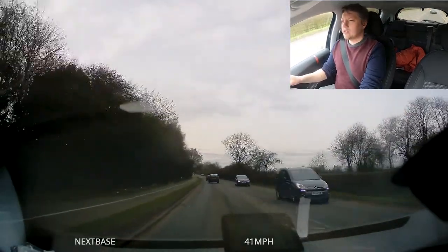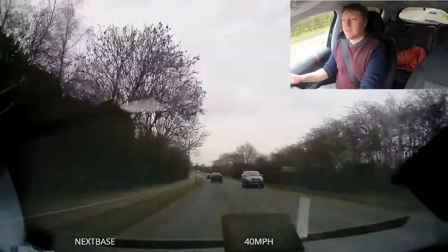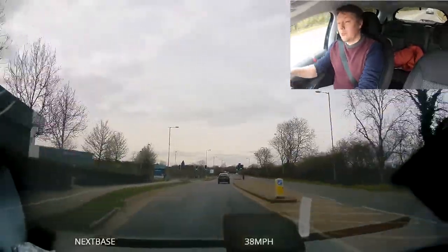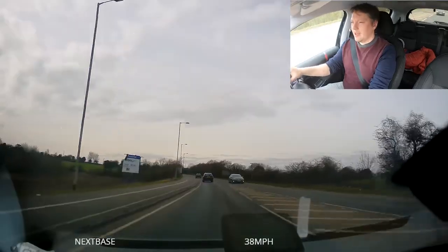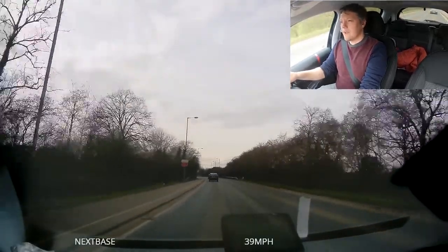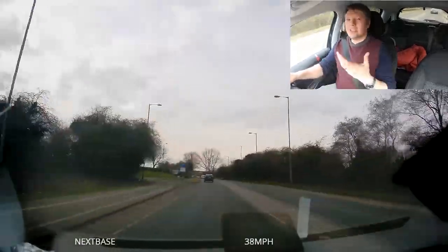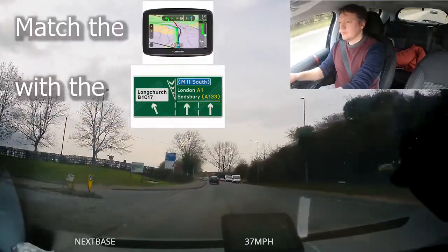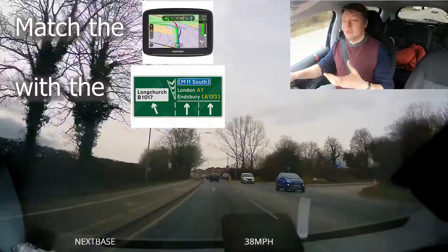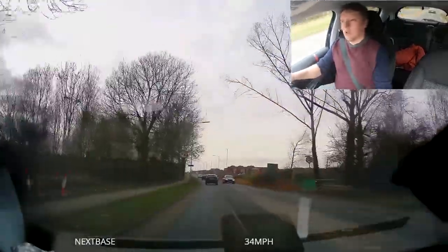Looking at the sat-nav, I can see in one mile there is a roundabout and I'm going to be going straight on, so I'll assume I need to be in the left lane. The sat-nav says three-quarters of a mile and shows A34. I've just seen the sign on the left saying Stone A34 for straight on — this is just matching things up. The more details you match up, the easier it is to navigate and the more confident you're going to be on your driving test.